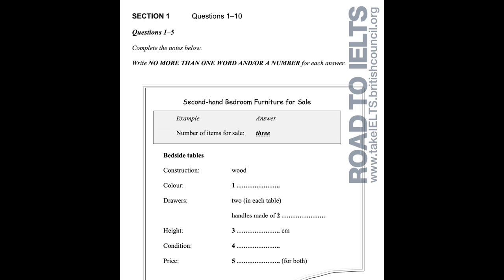Section one. You will hear a telephone conversation between a woman who is selling some furniture and a man who is making inquiries about it. First you have some time to look at questions 1 to 5. You will see that there is an example that has been done for you. The woman said she has three items available, so three has been written in the space. Now we shall begin.